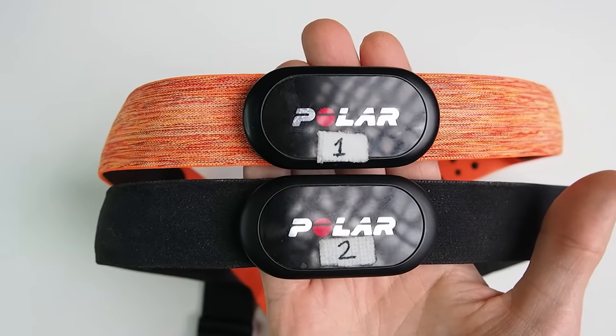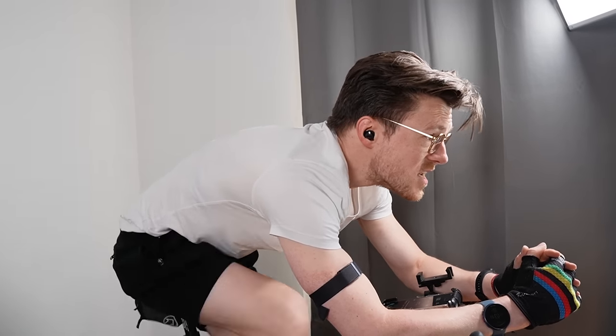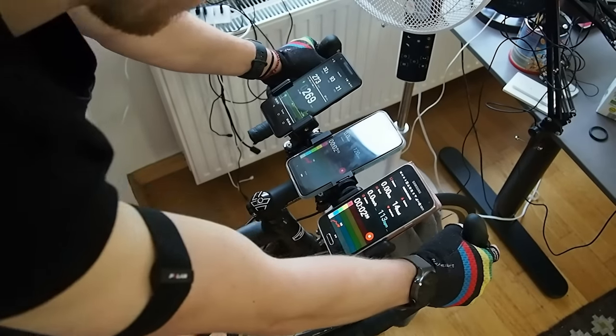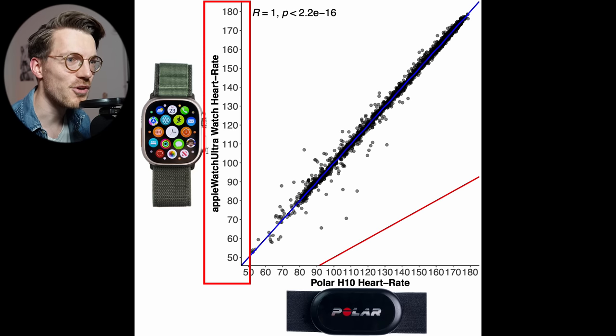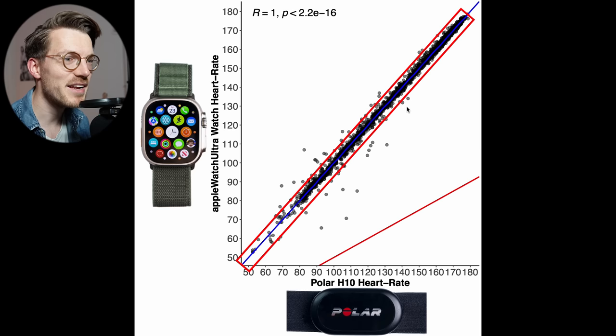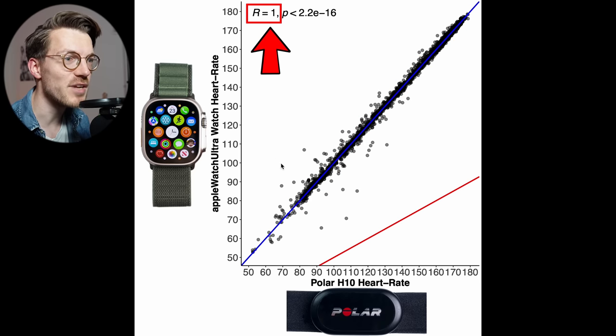We'll start by looking at one of the easiest types of exercises for a watch to track: cycling indoors. We'll look at a total of 5 interval spinning sessions, which involves very little movement or tension on my arms and will therefore produce less noise. In this overview plot, each dot is a single heart rate measurement, with the Polar H10 value on the horizontal axis and the Watch Ultra value on the vertical axis. The closer the points are to the blue line, the better the agreement. There is an extremely good agreement, with a rounded correlation value of 1.00.